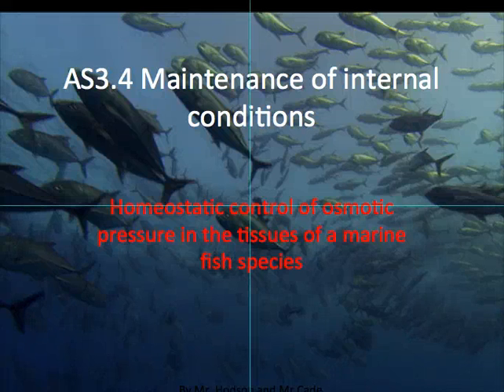G'day. Here's the third in our series of videos about homeostatic control, and this time it's using a marine example again, but with a slightly different twist, because these fish came straight off the Africa series with David Attenborough.